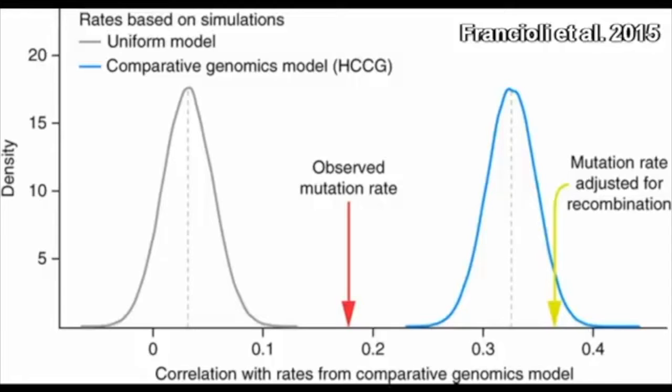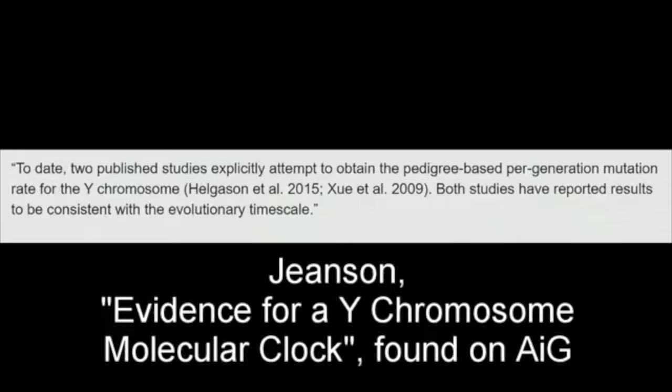Jensen makes a case, though, that his far faster mutation rate is indeed correct, and he does so by referencing two papers that he dubs as the only two comprehensive studies on the subject of Y-chromosomal mutation rates. Quote: 'To date, two published studies explicitly attempt to obtain the pedigree-based per generation mutation rate for the Y-chromosome. Both studies have reported the results to be consistent with the evolutionary timescale.' Unquote.